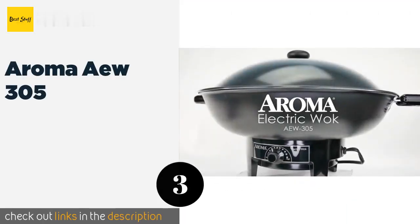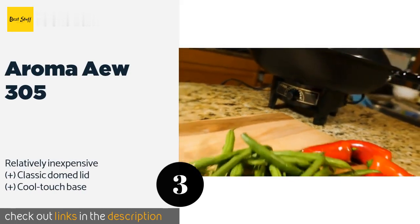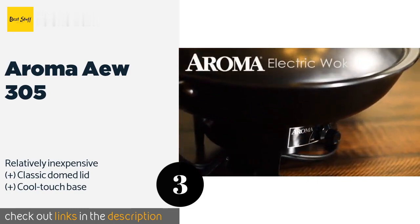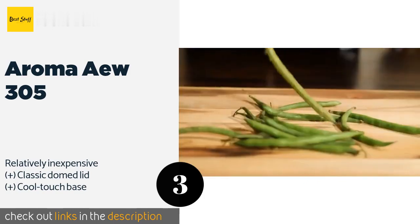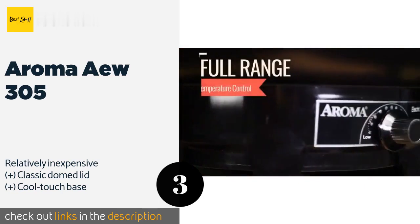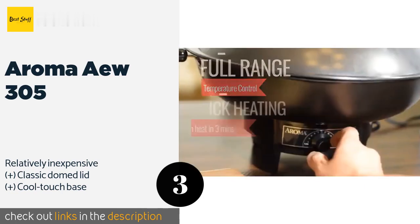Number three is the Aroma AEW 305. With its high heat capabilities, the Aroma AEW 305 assists you in creating flavorful meals quickly. It offers a wide range of temperature options, which gives you the flexibility to cook your meals in the style that best suits your family's various tastes. This product is available on Amazon for $42.